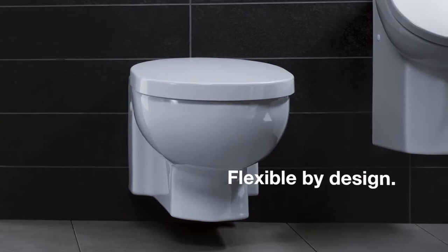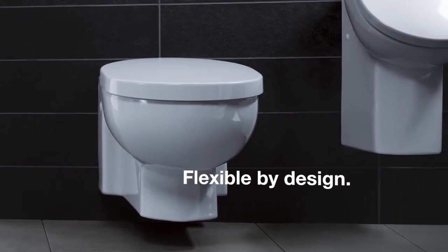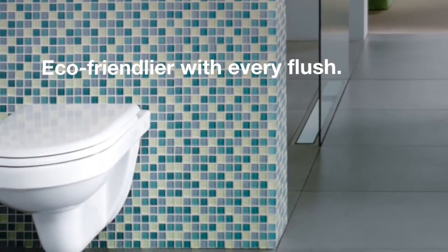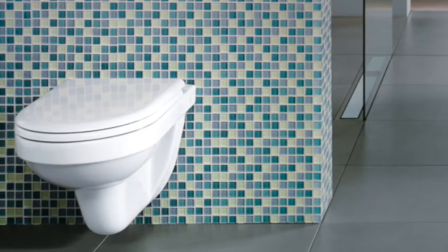Flexible by design, VEGA flushing systems pair well with bowls from many of your favorite brands. Eco-friendly with every flush, they meet EPA WaterSense standards with a 20% reduction in water usage.